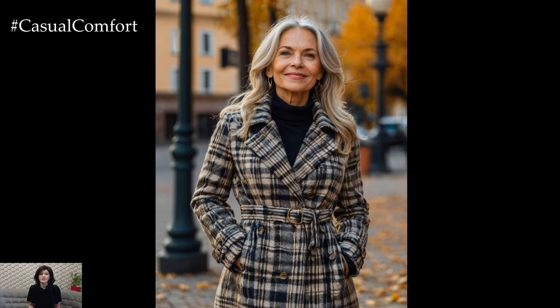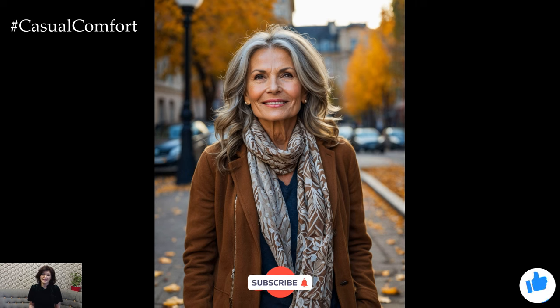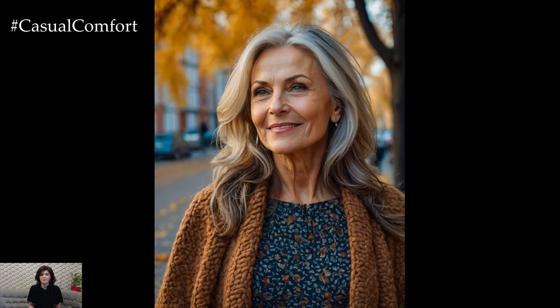If you're enjoying these style tips, don't forget to hit that subscribe button, give this video a thumbs up, and leave a comment below. We love hearing your thoughts on fashion and how you like to transition your own wardrobe from summer to autumn.